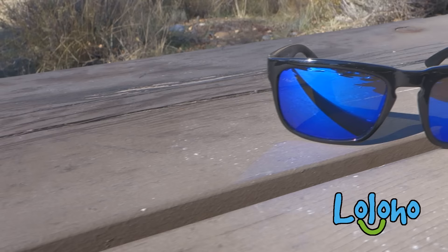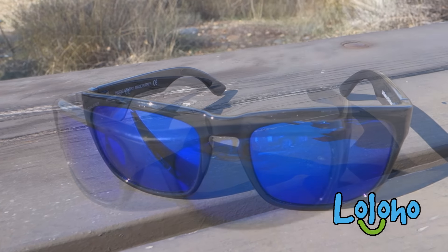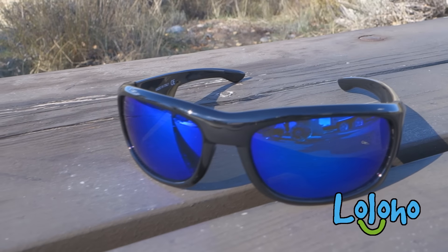These sunglasses cost about $120 a pair, but we are giving away two pairs to you, the loyal Long Long Honeymoon subscriber. By the way, the sunglasses we'll be giving away will be black frames, black with blue lenses. So how do you win? First, subscribe — you gotta subscribe to our channel.